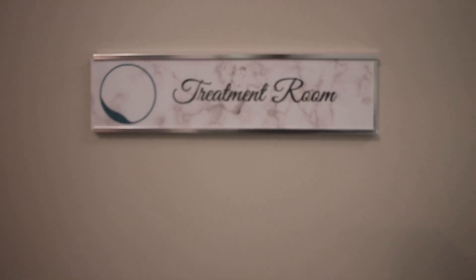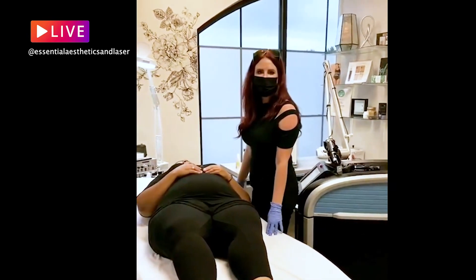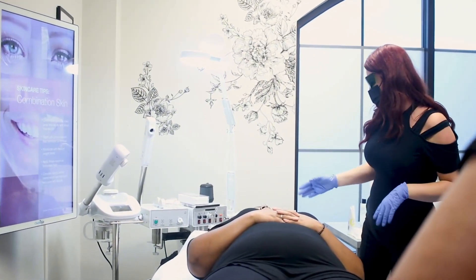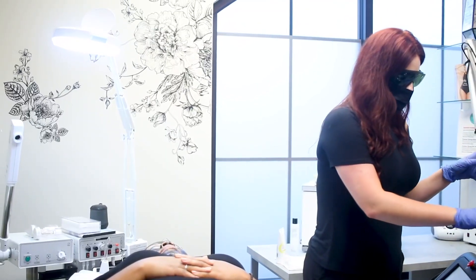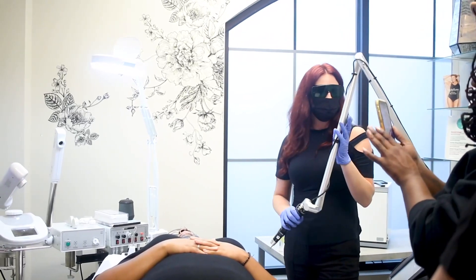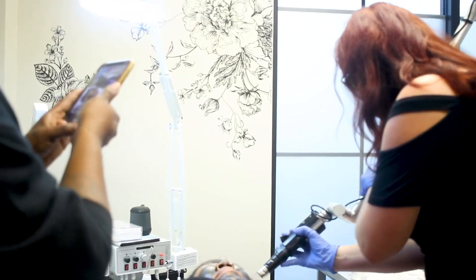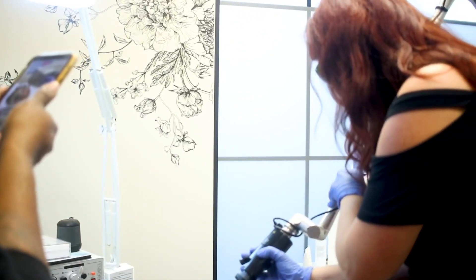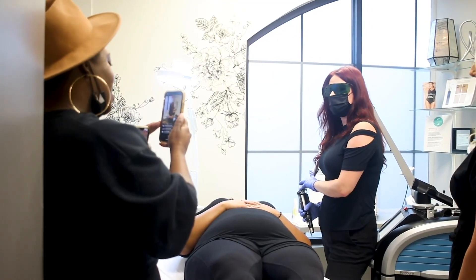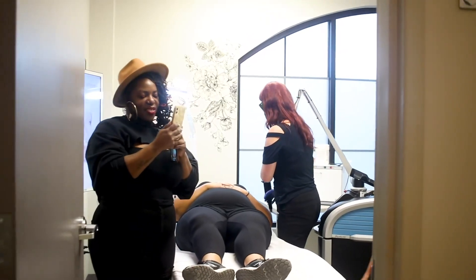Hi Heather! We are doing a black diamond facial on our model Miss Ivy here, and then we'll zap it with our laser. It's no pain, no downtime, but the carbon will absorb any of that extra oil. I'm just going around the face. You guys come in, check it out!